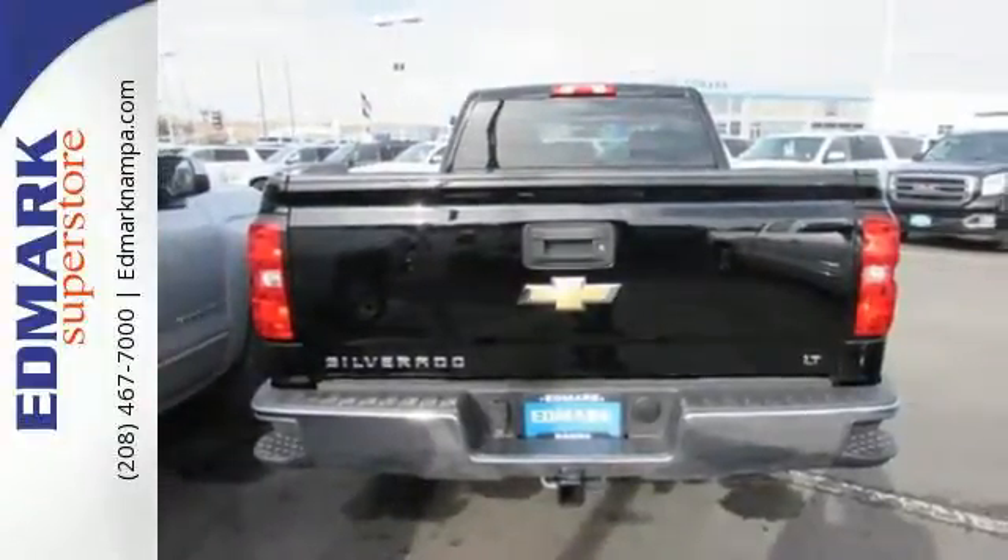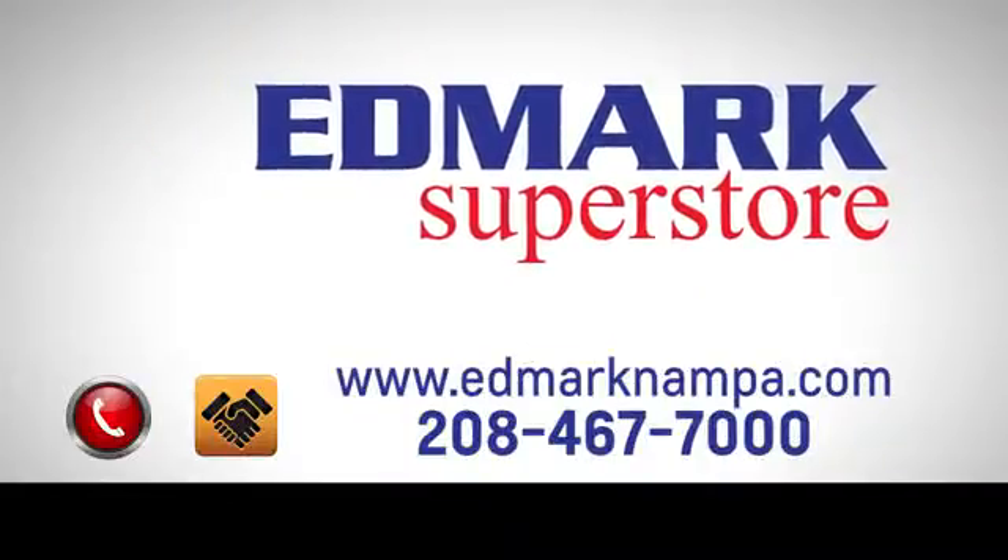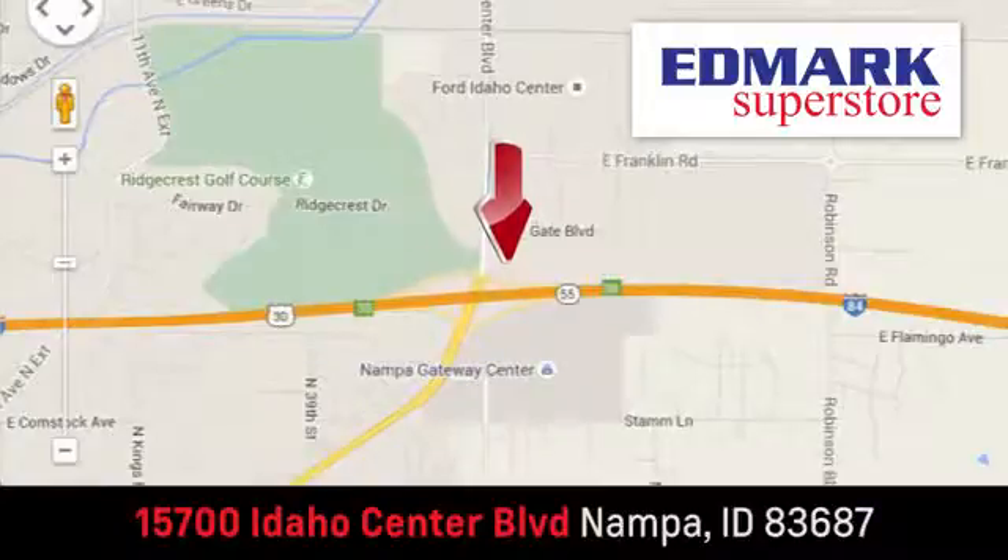Stop by Fortress Drive today. Fast, fair, and fun. Give us a call or stop by. We're conveniently located in the Idaho Center Auto Mall.